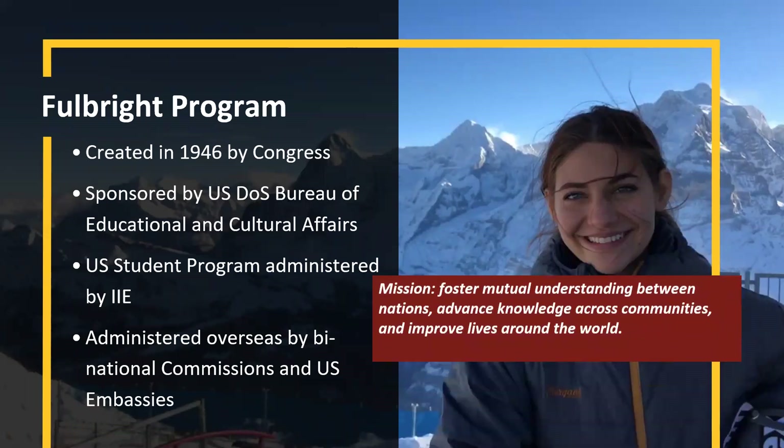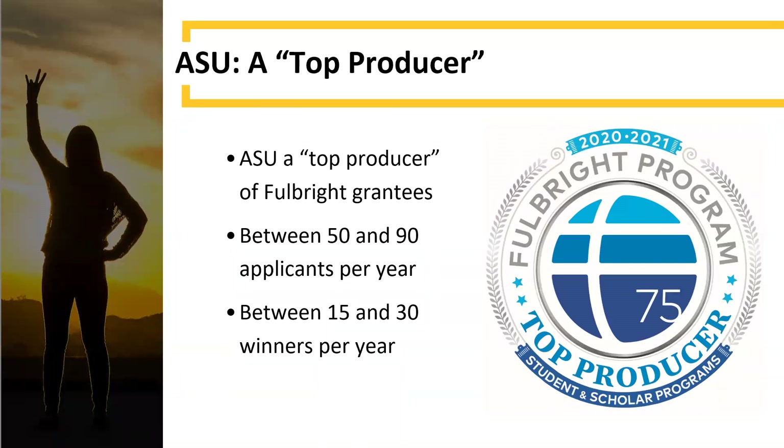The Fulbright Program is one of our largest programs. It was created in 1946 by Congress right after the Second World War, and its mission is to foster mutual understanding between nations. There are about 140 countries in the program. ASU is a top producer for Fulbright grants — we get anywhere between 50 and 90 applicants per year and anywhere from 15 to 30 winners per year.